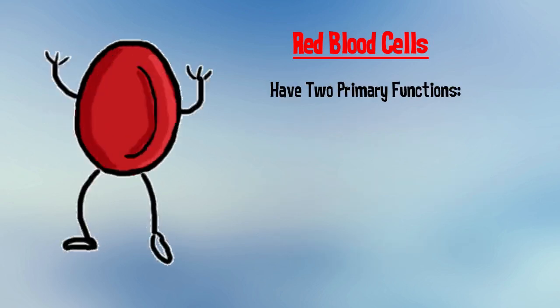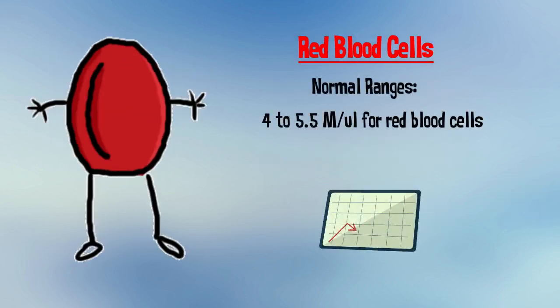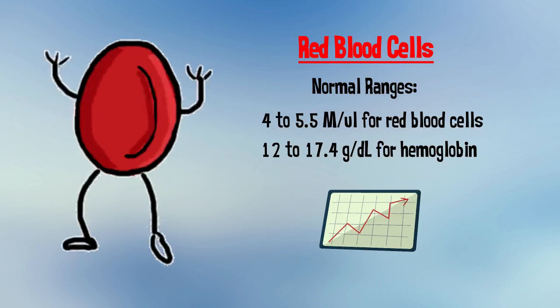Red blood cells have two primary functions: one, to deliver oxygen via a protein, hemoglobin, from the lungs to all the other organs in the body, and two, to take carbon dioxide from organs back to the lungs to be exhaled. A normal range is 4-5.5 million per microliter for red blood cells and 12-17.4 grams per deciliter for hemoglobin.